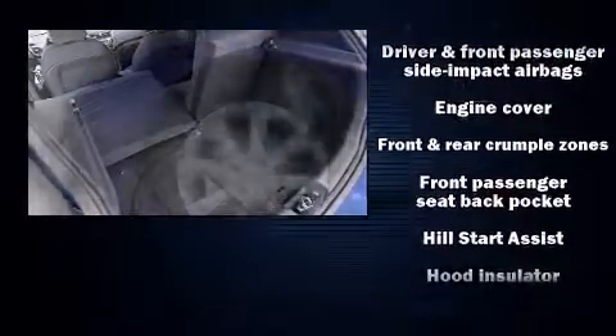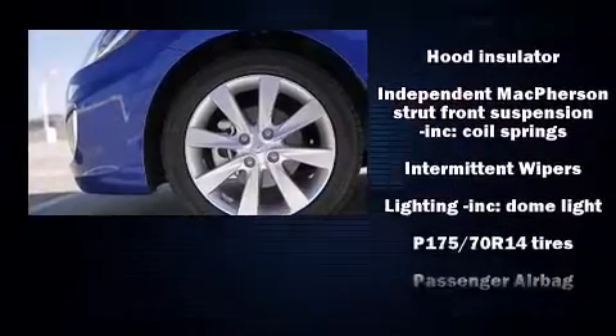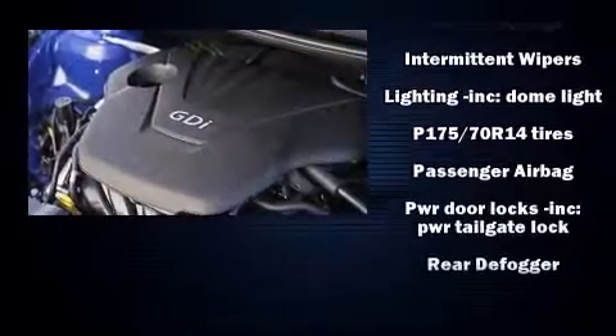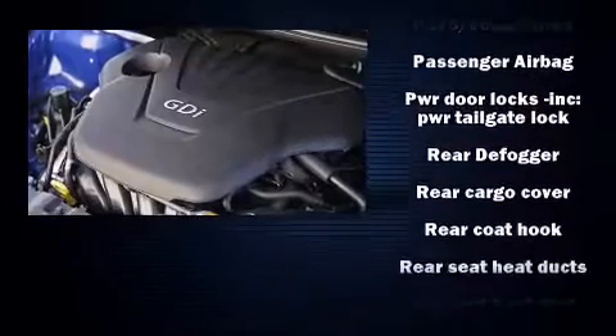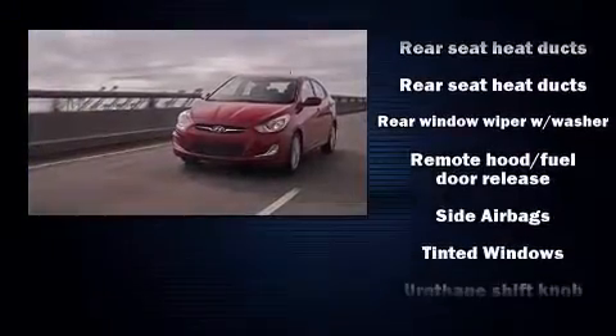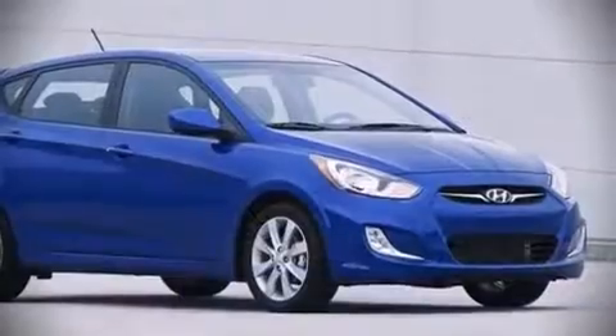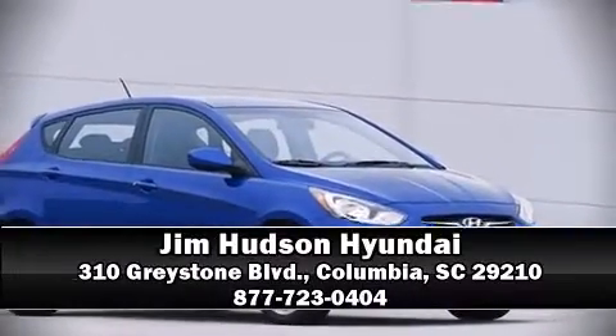Hyundai prioritized safety and security by including front side impact airbags, traction control, anti-whiplash front head restraints, a panic alarm, and four-wheel disc brakes with ABS. Brake assist technology provides extra pressure when applying the brakes. Our sales staff will help you find the vehicle you've been searching for — come on in and take a test drive.